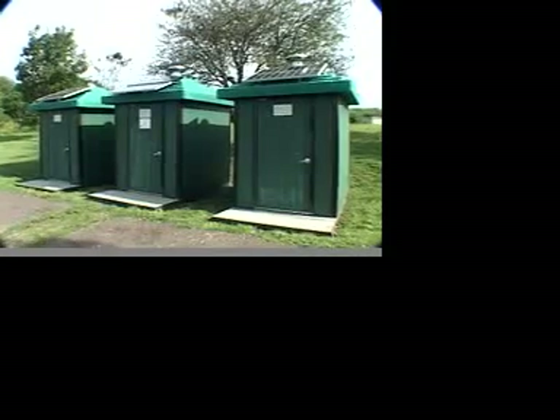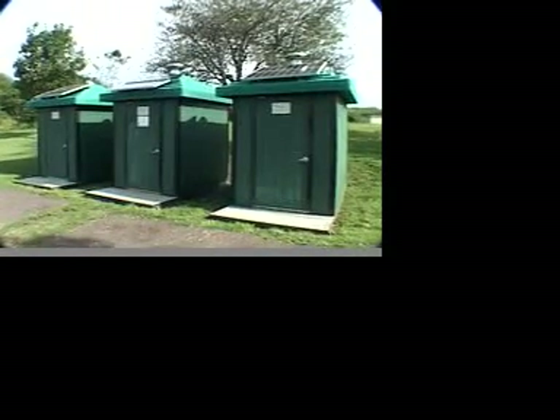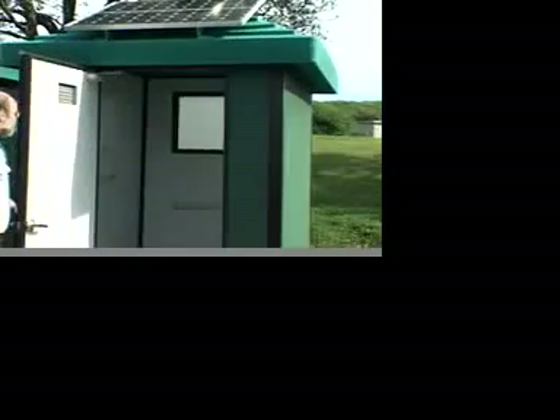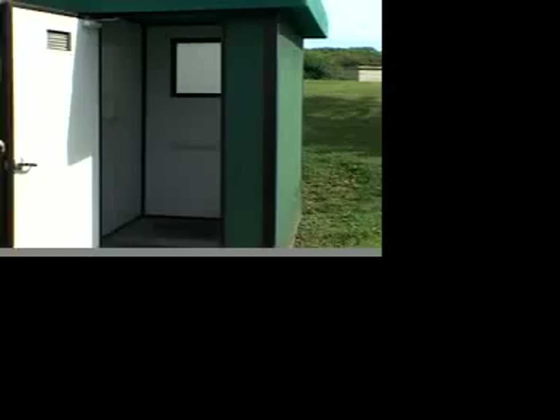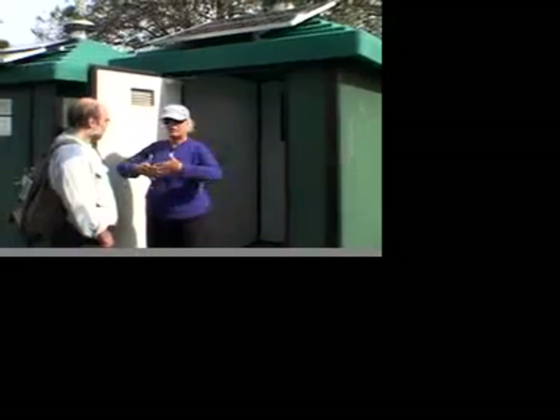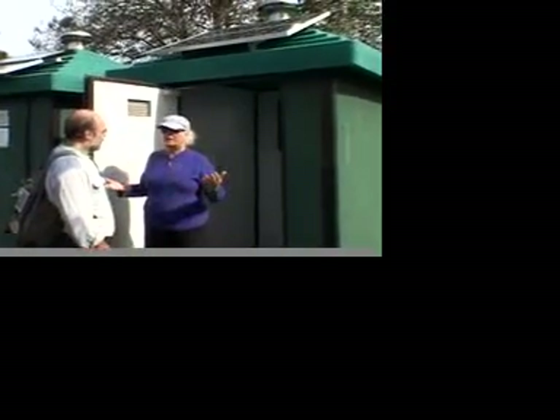Here we are on George's Island and these are composting toilets with solar assist. The solar panel up there powers a fan that helps to ventilate the composting toilet. It's totally different than port-a-toilets because of the confined space. The way this is designed — with the clear roof, the green roof, the fan — you don't have the usual odors. A frosted window in the back gives a feeling of spaciousness and nature. So it works.